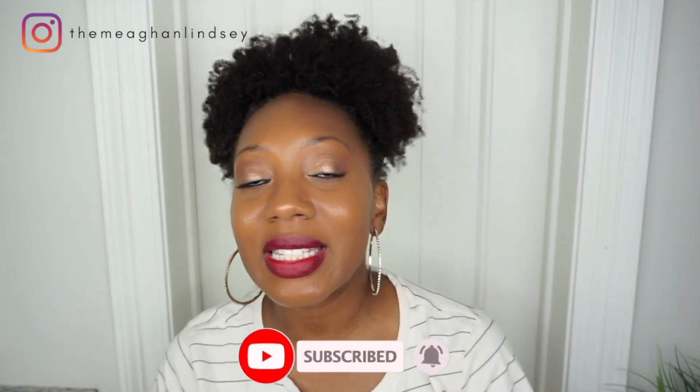I upload videos every Wednesday and Sunday. Normally I do not sound like this, but I am under the weather. I just started feeling much better but my voice is still a little raspy, so please do not click out — I normally do not sound like this, and hopefully by next week I'll be back.